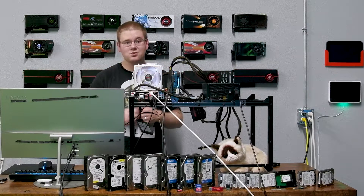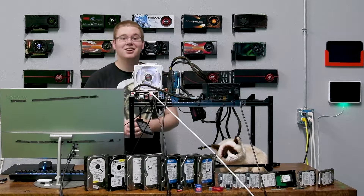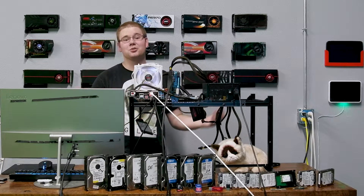Because destroying these hard drives will probably be more fun than looking at the data, here's a montage of the destruction process.